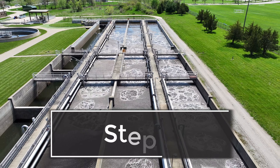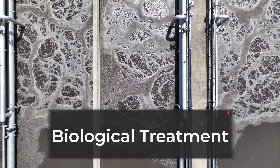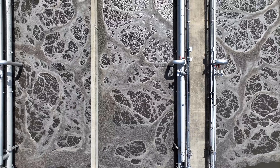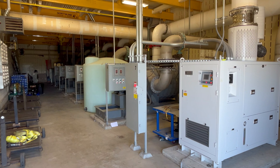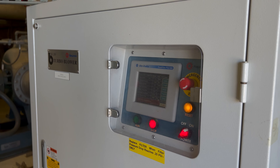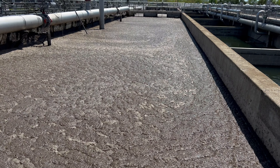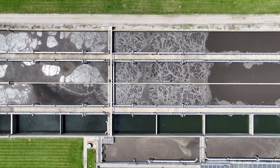The water then moves to the aeration basins for biological treatment. This provides an environment for microorganisms to thrive, which in turn removes organic matter from the wastewater. Blower equipment compresses and pushes air to the aeration tanks to support the organisms. These naturally occurring organisms take up the dissolved carbon, nitrogen, and phosphorus, making this process both cost-effective and efficient.